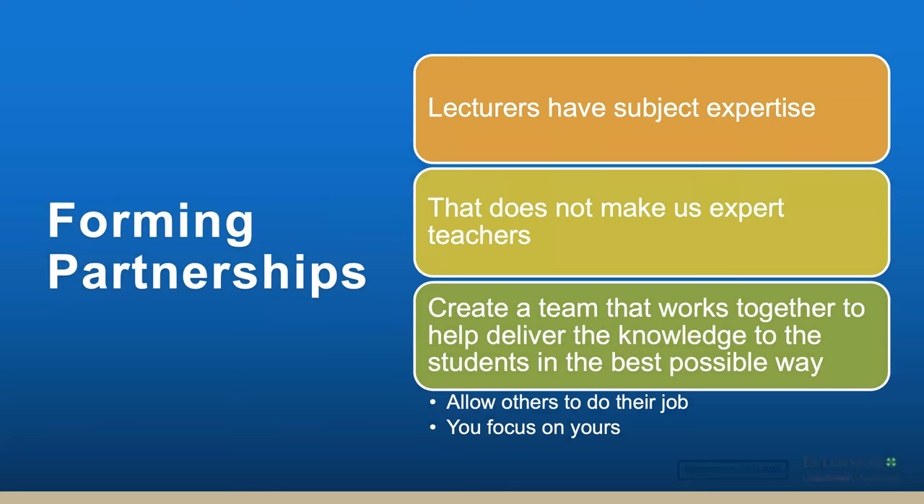So in order to do this, we need to form some partnerships. At least I had to form a lot of partnerships so that I could become an effective teacher and so that my students were able to learn. I had that knowledge and expertise when I came to USU. I knew what I was trying to get across to them, but that process of getting across to them took a little bit of time and effort. Just because we have subject expertise doesn't mean we are expert teachers. I had a long ways to go, and as such I had to change and evolve and get some help. I created a team that would help me deliver that knowledge and to work in the best way possible. It allowed me to focus on my job and allowed others to do what they were paid for and good at. Let's talk about a few of these partnerships.